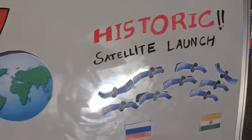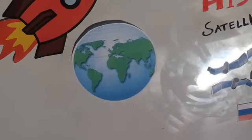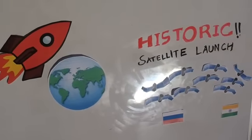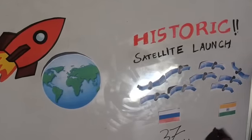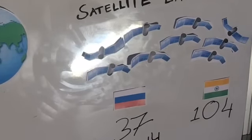ISRO pulled off a historic satellite launch today — we managed to launch 104 satellites in one go. Russia launched 37 satellites in one go in 2014, and India today launched 104 satellites, which is the largest number of satellites ever launched in one go. That's what makes it historic.